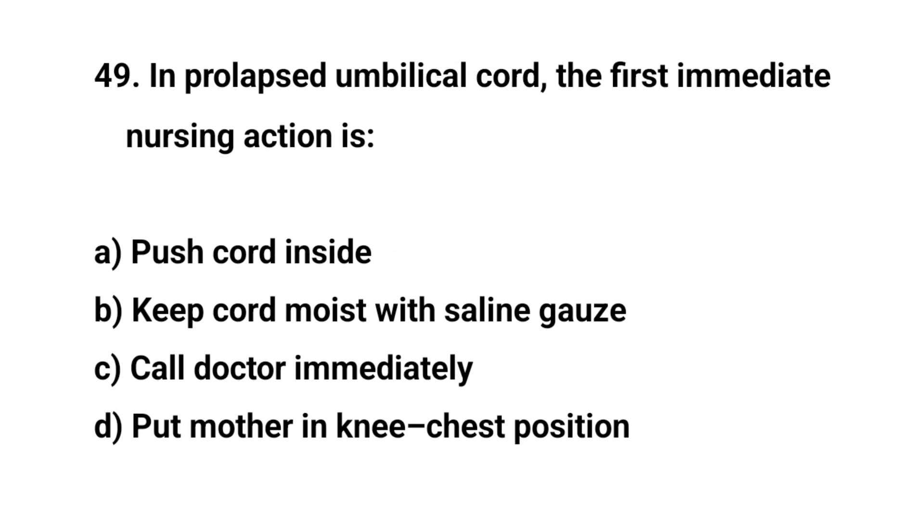Question number 49. In prolapsed umbilical cord, the first immediate nursing action is? The right answer is D: put mother in knee-chest position.